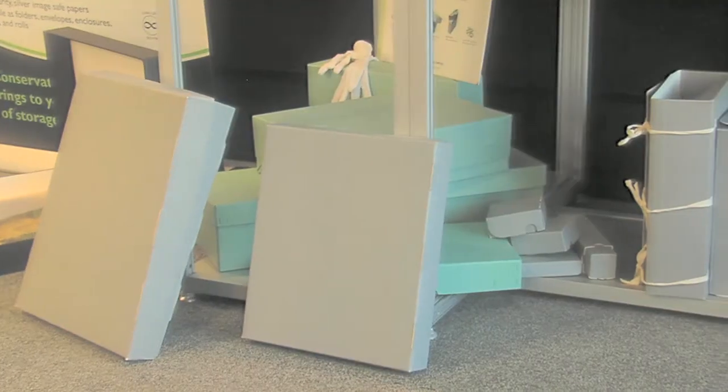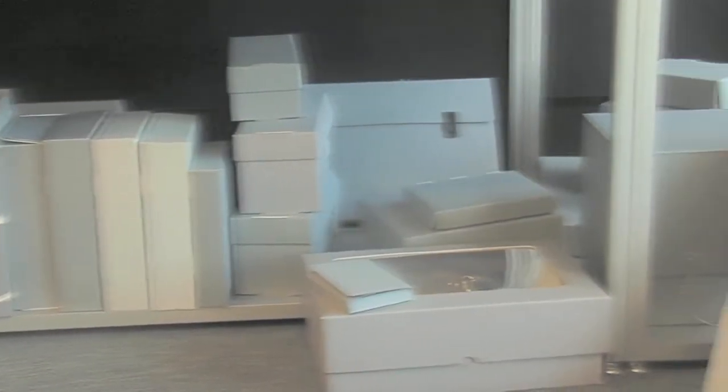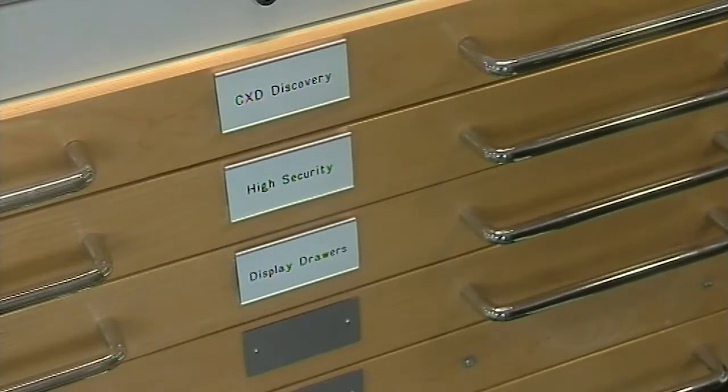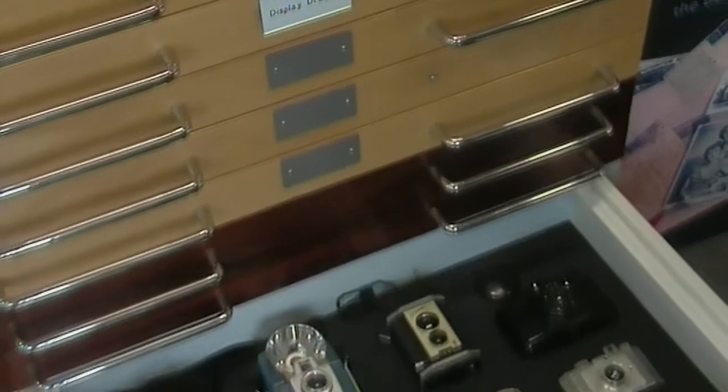Our portfolio ranges from boxes and storage products, conservation papers, boards and framing materials, to conservation tools and equipment, furniture for storage, workshops and display, and museum showcases.